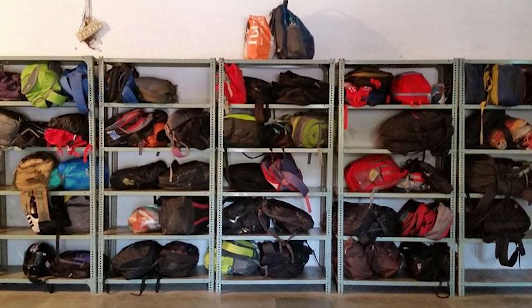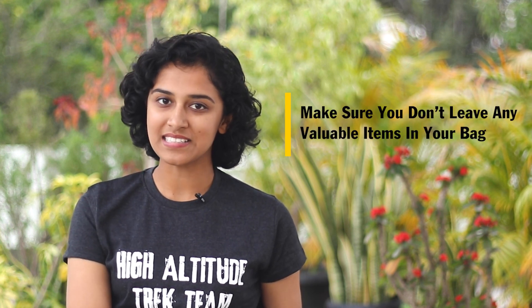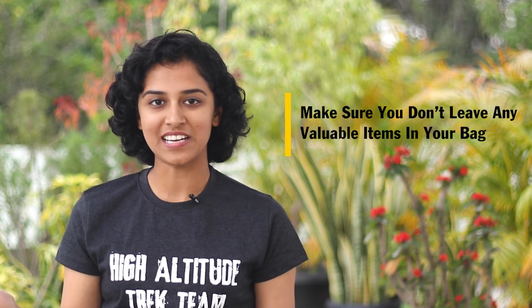There are no charges applicable for this facility. But make sure that you can carry these bags until the cloakroom, because there will not be any help available for you to carry them until the cloakroom at the base. Once you come to the base, you can leave your additional bags in the cloakroom and move ahead on the trek with your rucksack.